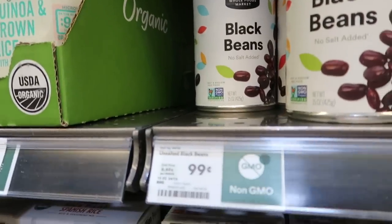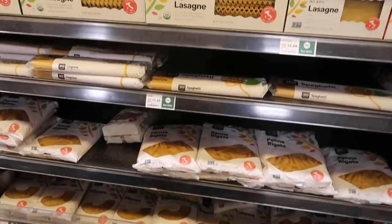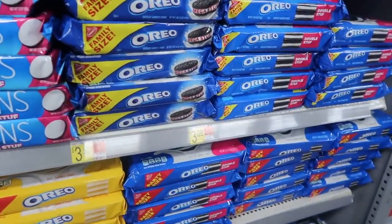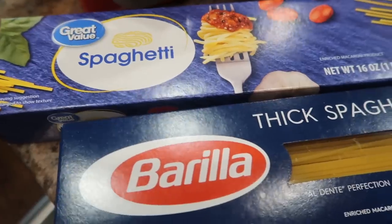Another important savings tip — maybe even my top savings tip above shopping sales — is to purchase items in a house brand or generic brand, especially pantry and refrigerator staples. I find that the simpler the item is, with a shorter ingredient list — just beans, pasta, rice, canned goods, or frozen vegetables — the more likely it is to be pretty much the same as the name brand. I'm just not paying for that name brand label.